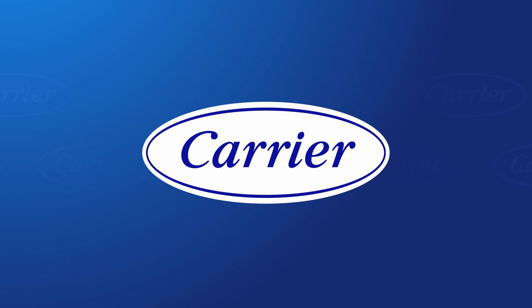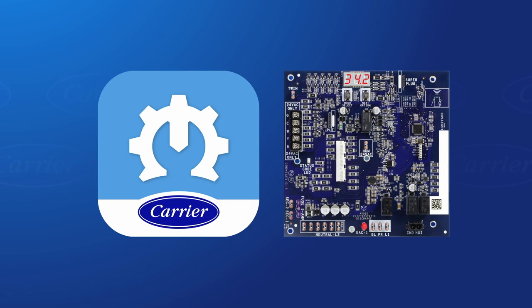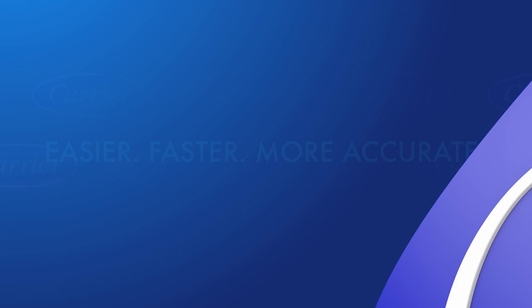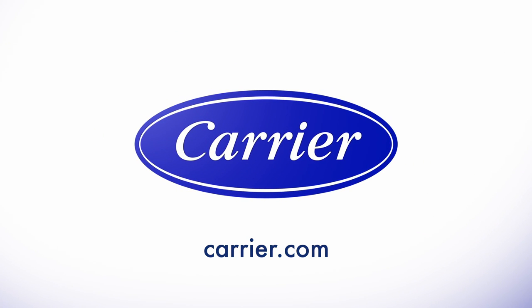At Carrier, we are dedicated to improving the serviceability of our products. The tech app, along with our new NFC-enabled furnace control board, delivers easier, faster, and more accurate product installation, diagnostic checks, and servicing. The future is just one tap away. Download the free Carrier Service Technician app today.